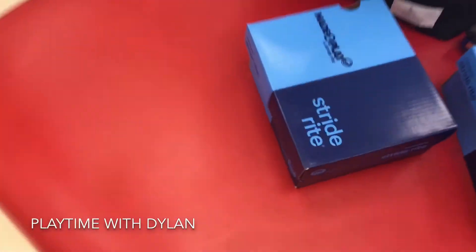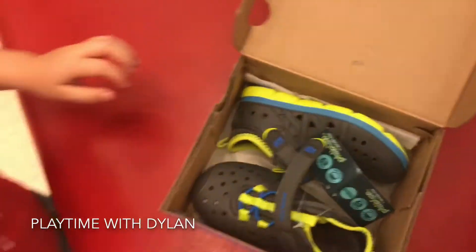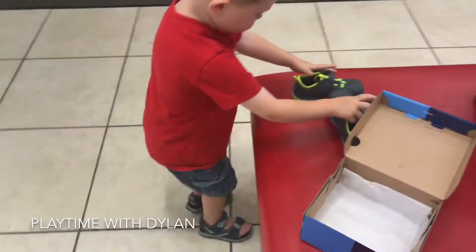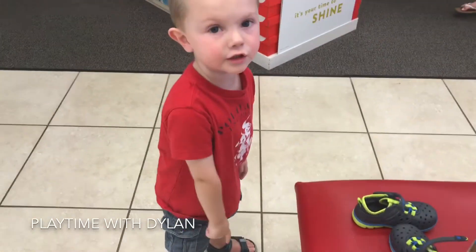I want to try them on. So we found your size. Do you want to try them on? Yeah. Okay, we have to take off the shoes you have on and we'll try them on. Do you want yours broken? No, they're not broken.